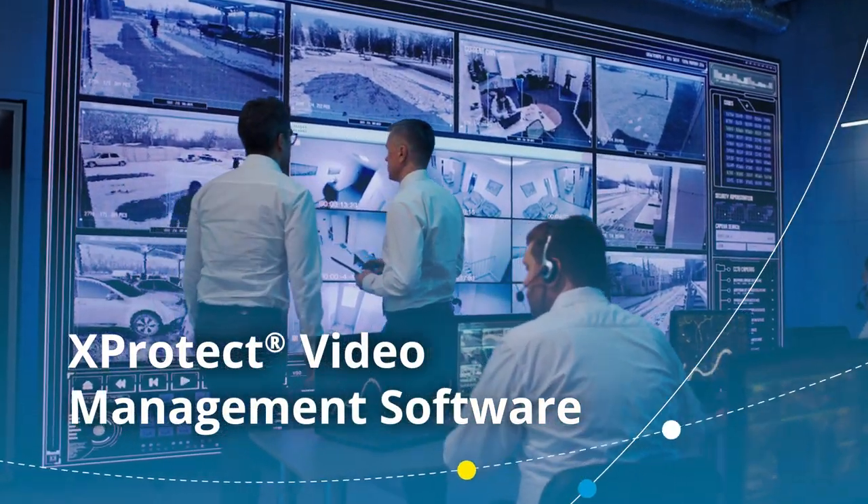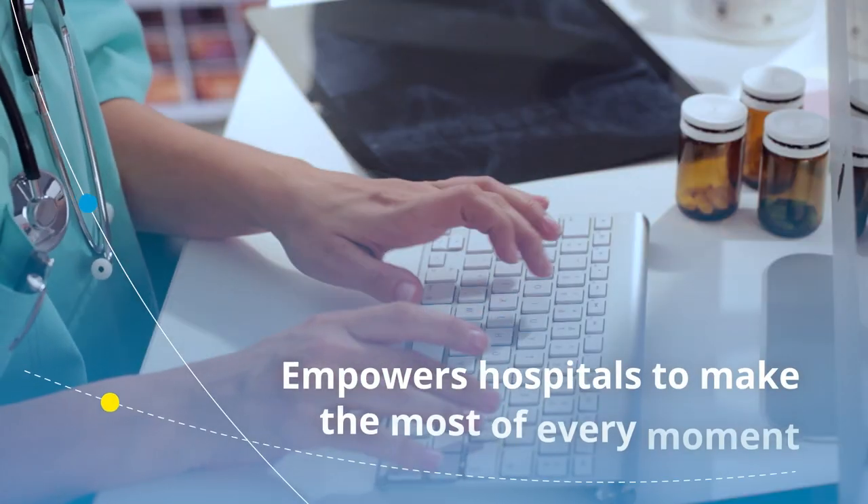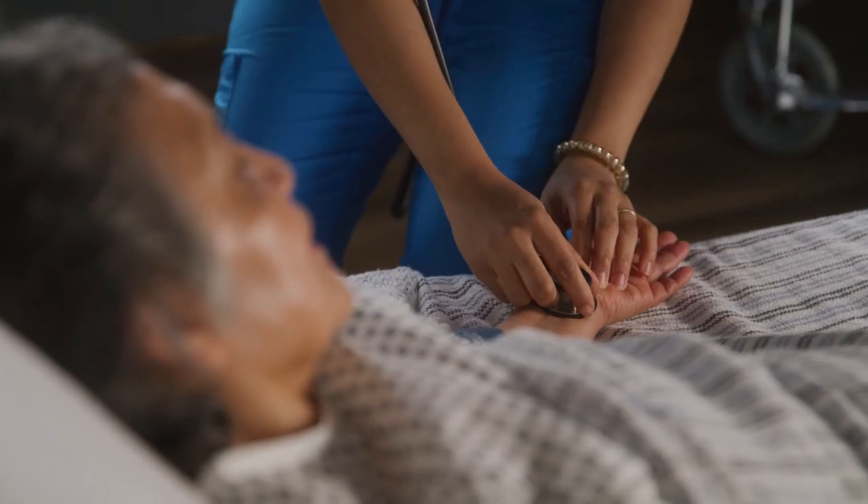X-Protect video management software by Milestone Systems empowers hospitals to make the most of every moment with proactive monitoring tools that allow staff to do more.